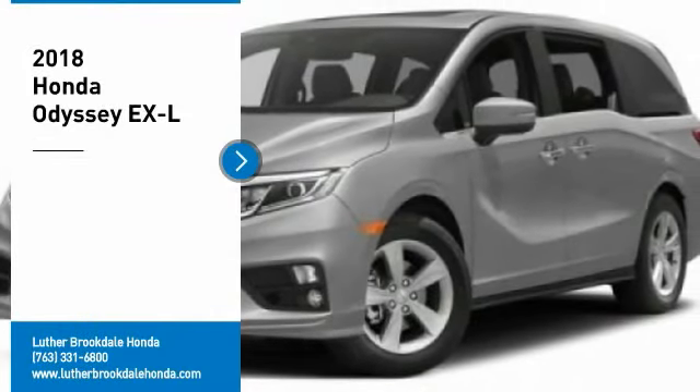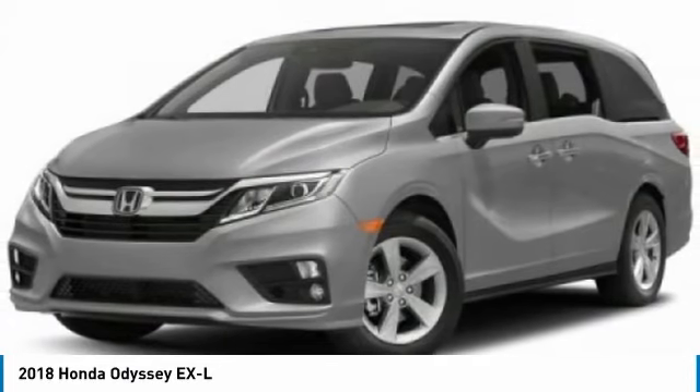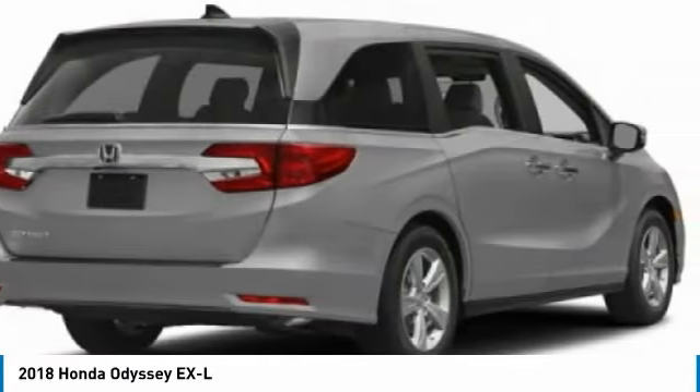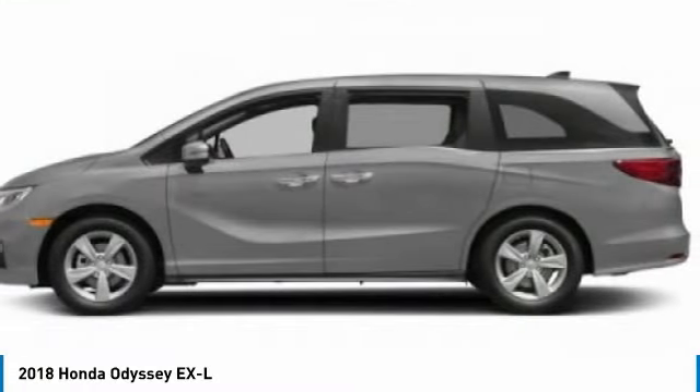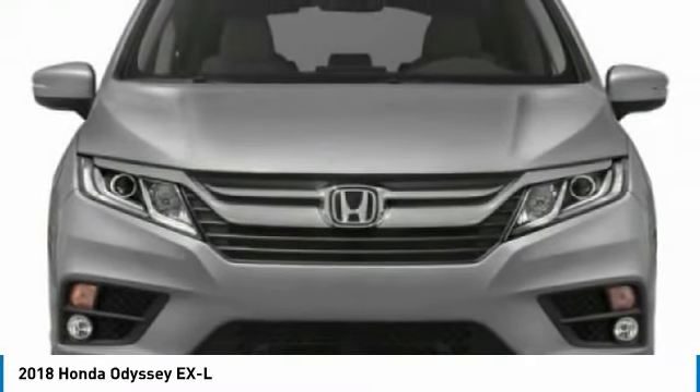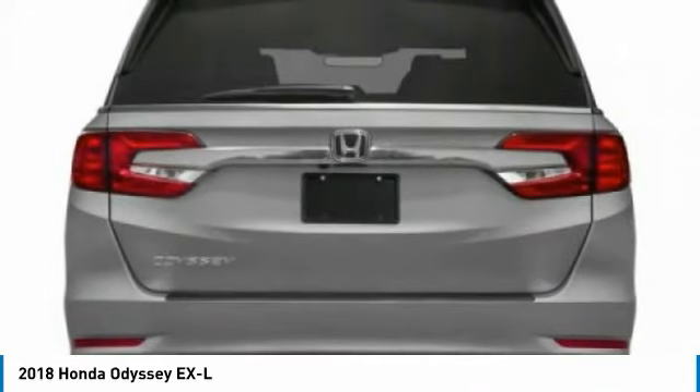Looking for the right vehicle? Check out the 2018 Odyssey. The Honda Odyssey is a showcase of distinguished style, captivating technology, and advanced safety features — a must for all families. Here are some of this vehicle's great options.